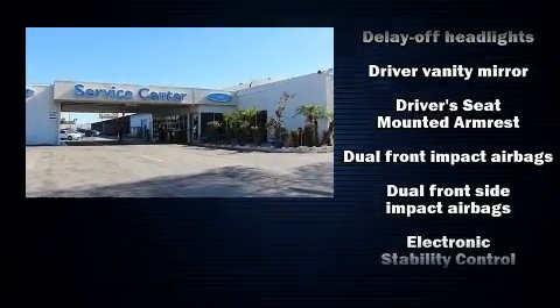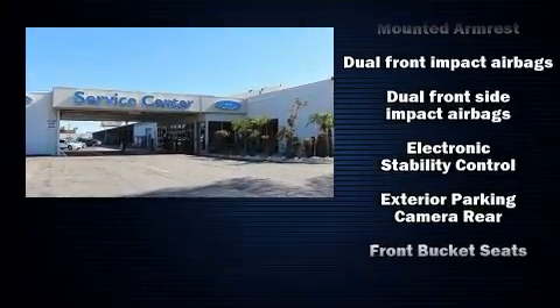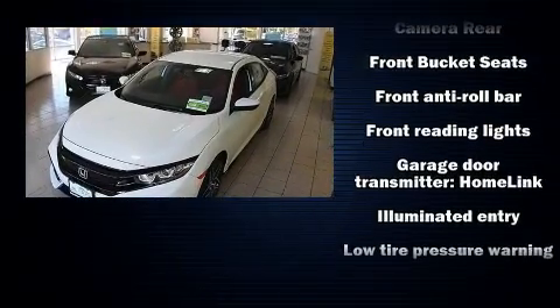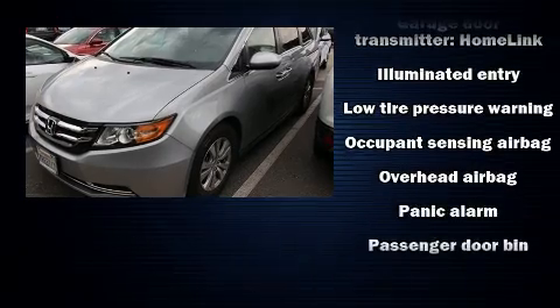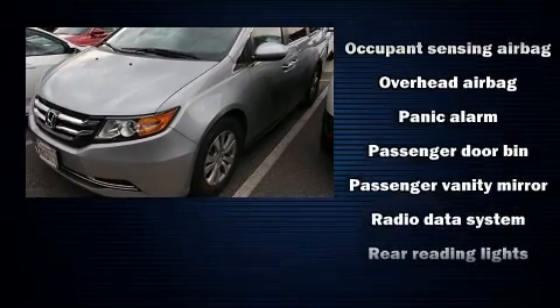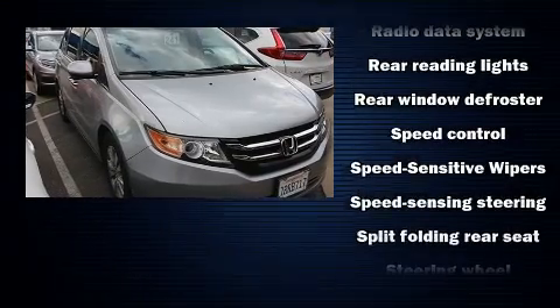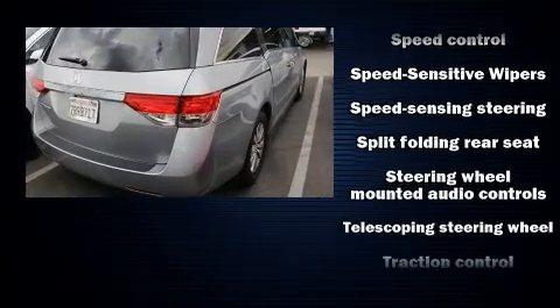Honda ensures the safety and security of its passengers with equipment such as dual front impact airbags, traction control, anti-whiplash front head restraints, a panic alarm, and four-wheel disc brakes with ABS. Electronic stability control supplements these mechanical systems, so you'll maintain precise command of the roadway.